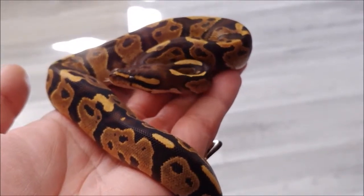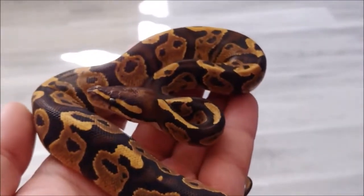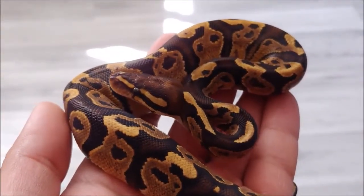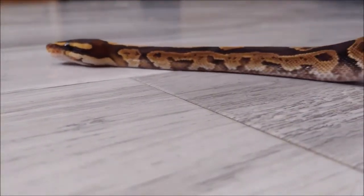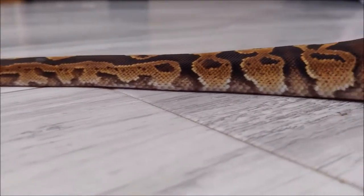When it comes to colors, pythons arguably win the day. As noted earlier, the color game is almost endless. Banana, Butter, Albino, Ghost, and Spider are just a few of the cool colors and names.